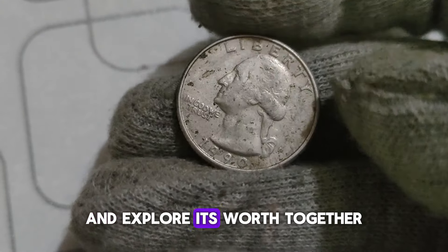While the 1993 P Washington Quarter may not seem like much at first glance, its value goes far beyond its face value. Whether you're a seasoned collector or just starting out, remember to do your research, inspect your coins carefully, and who knows — you might just uncover a rare treasure right in your pocket.